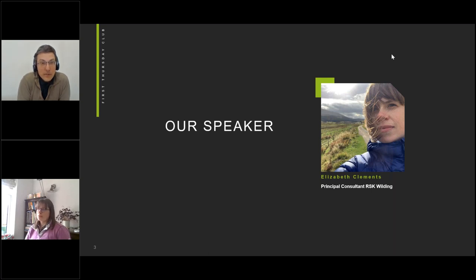Elizabeth is a Principal Consultant here at RSK Wilding. She has a particular interest in freshwater habitats, river restoration and land management. Her experience includes working for bodies such as the EA and Scottish Natural Heritage and as Head of Natural Environment at North York Moors National Park Authority. She's completed research on freshwater pearl mussel at the Scottish Centre for Ecology and Natural Environment and admits she's never happier than when she's rooting around in a river. So there's no one more qualified to talk to us about pearl mussels today.